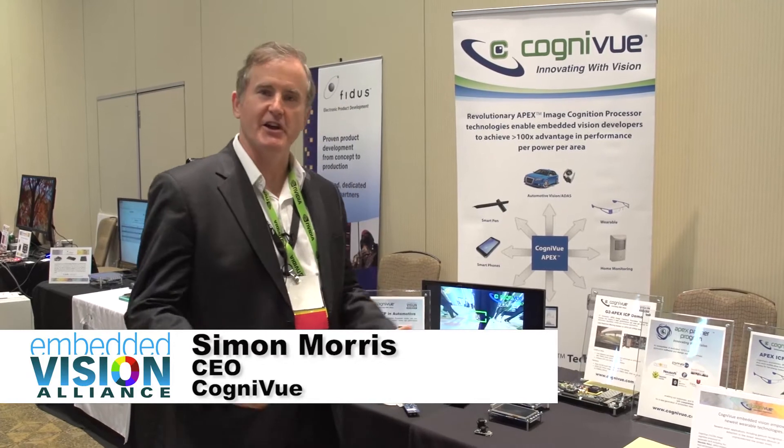Hi, my name is Simon Morris. I'm the CEO of Cognitive Corporation. I'm happy to be here at the Embedded Vision Summit to tell you a little bit about the demonstrations we have today.